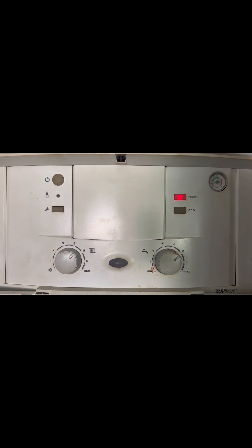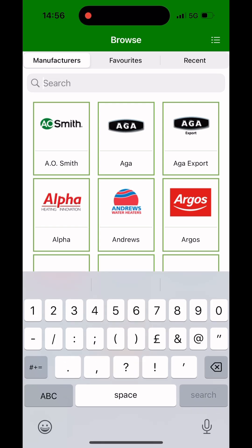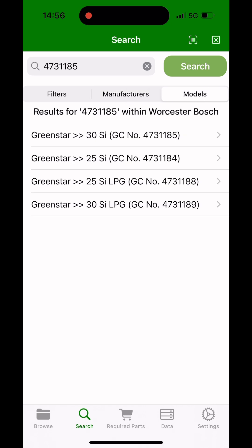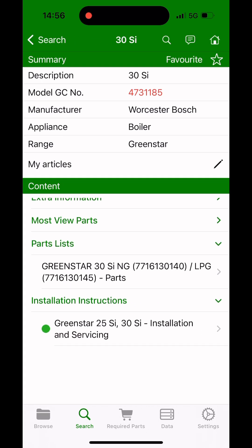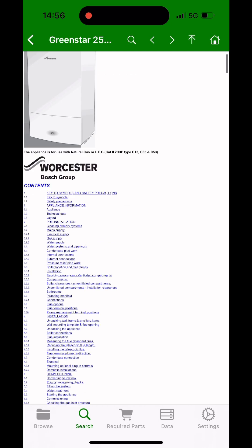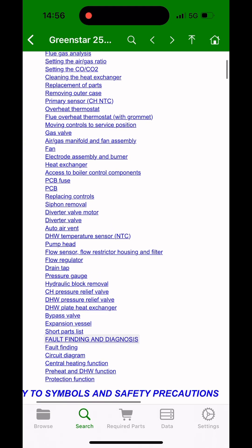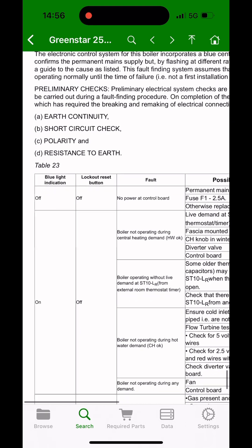Eventually the boiler locks out and goes to a fault code. First thing I'm going to do is find the GC number of the boiler on the data badge, then whip out Parts Arena and type the GC number into the search bar. Select the model — the 30SI — go down to installation and servicing instructions, then go to the fault finding menu and click that, which takes you straight to where you want to go.